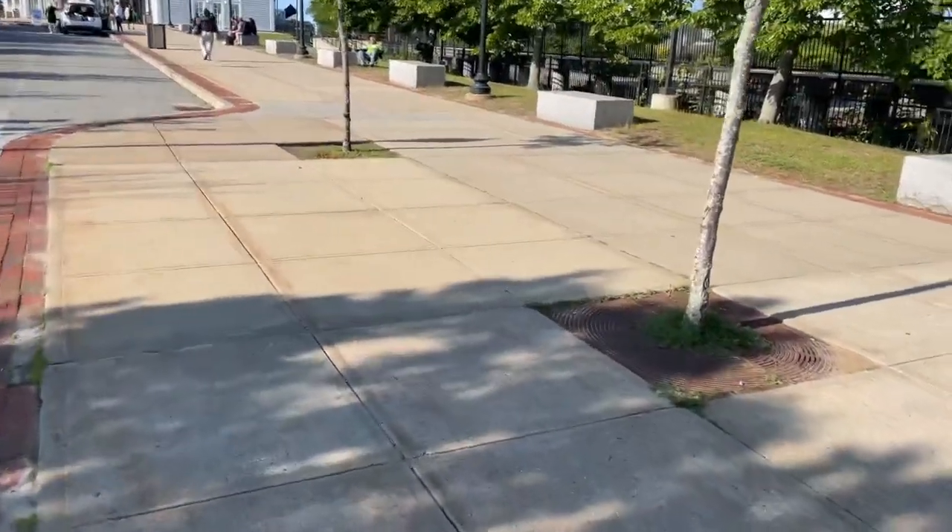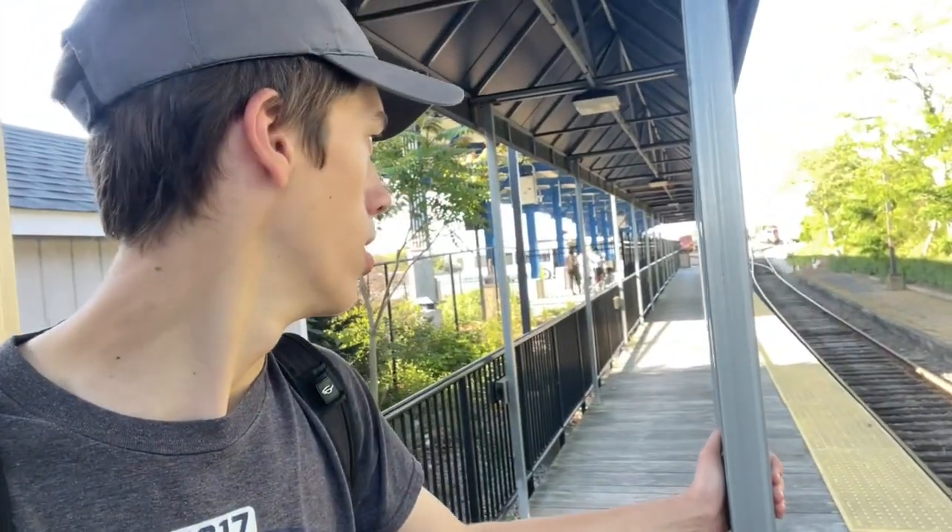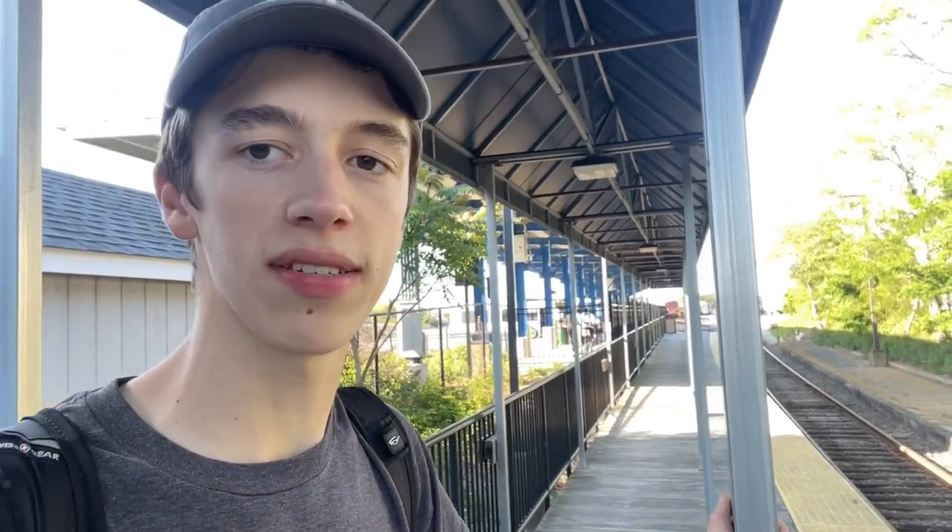The Hyannis Transportation Center — we're back. There's this interesting makeshift cover here. Something I noticed is that there are no benches anywhere. I guess you could go in the transportation center, which is right there.